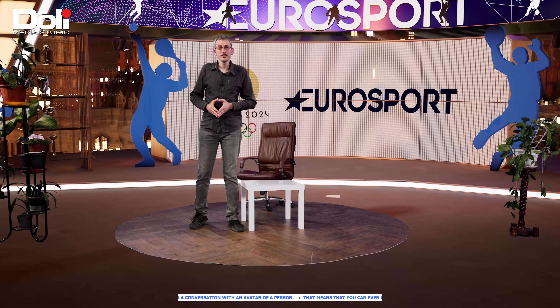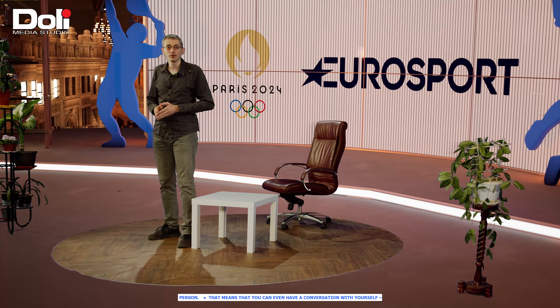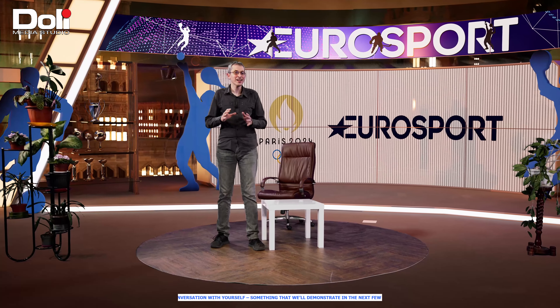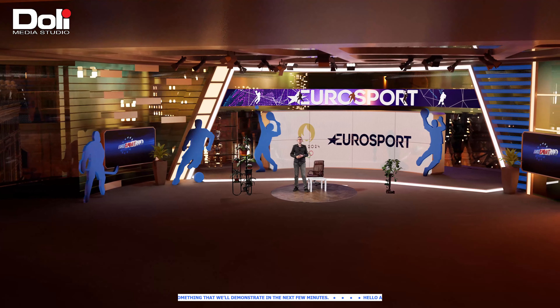This latest generation of a virtual studio is the perfect way to enhance the biggest sporting events in the world, like the Olympic Games, by interviewing guests remotely, immersing the audience in the atmosphere of the whole city, and showing highlights in a new and modern way.